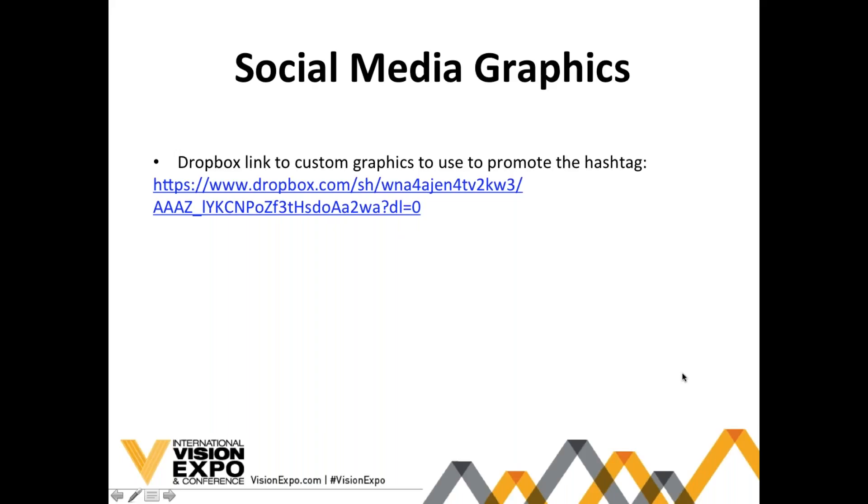A question just came in — will we email the slides? Yes, we will. These will all be emailed to you for use. Thank you guys so much — I look forward to seeing you in a couple weeks.